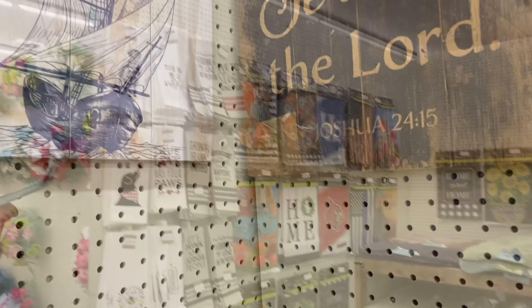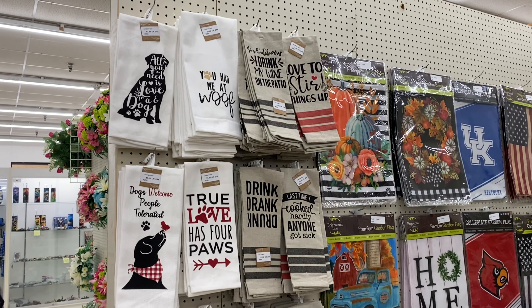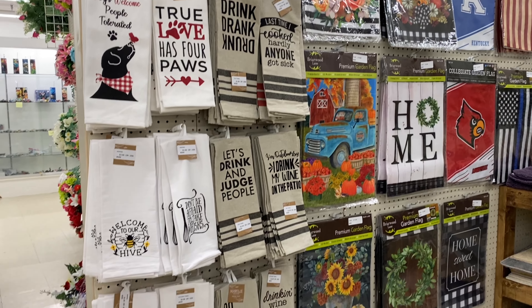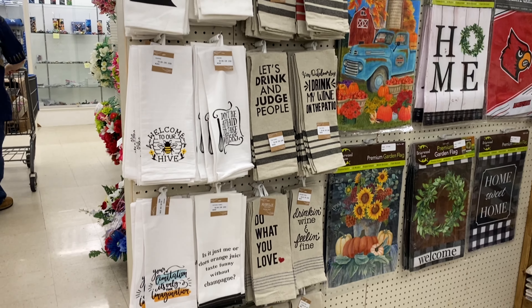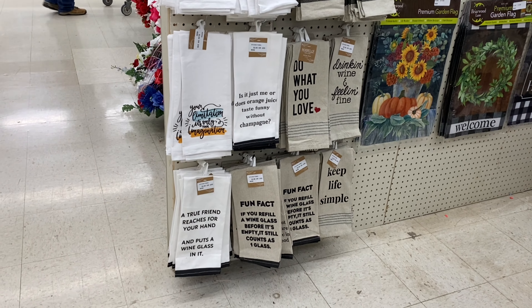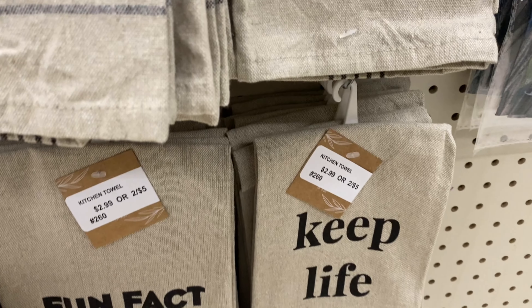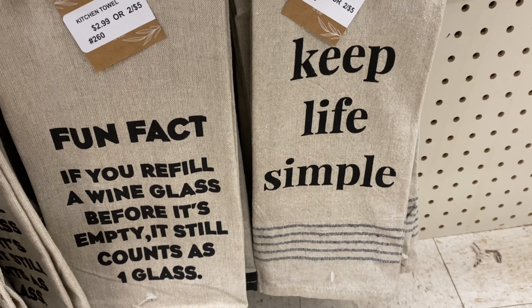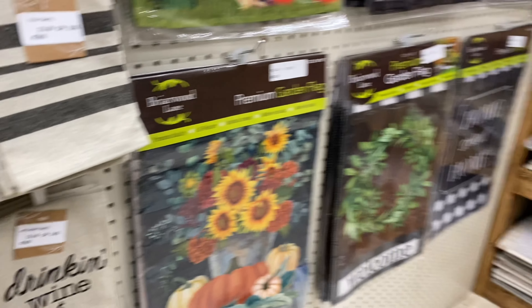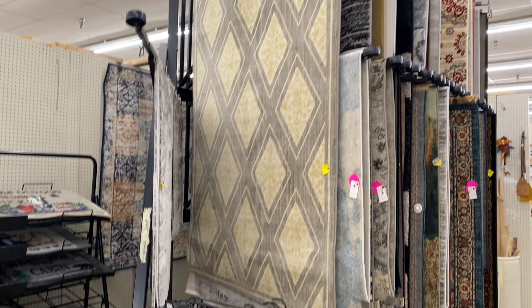In this booth they had a lot of towels, but a lot of them were about pets and drinking - maybe drinking wine. Nothing wrong with it, but not for me. This bottom one really caught my eye - it says 'Keep Life Simple.' I love that one. Those are just $2.99 or 2 for $5. They also had some flags, flag stands, and rugs in this booth. All kinds of stuff you can find here at Vendor Village.